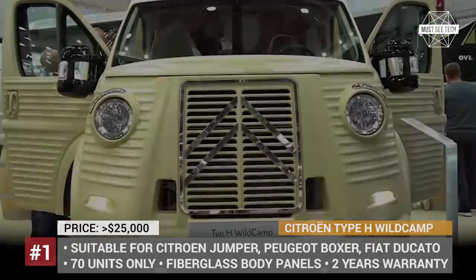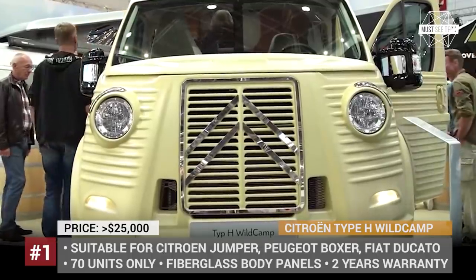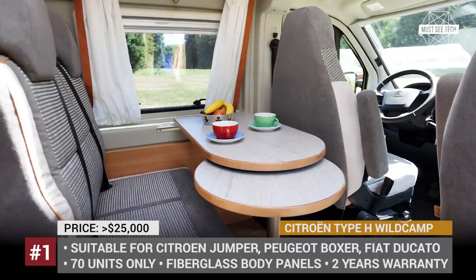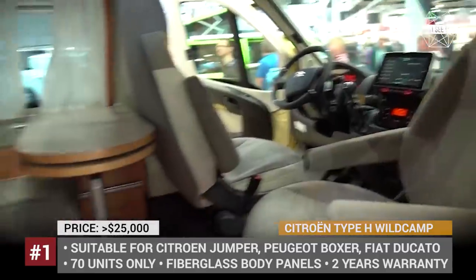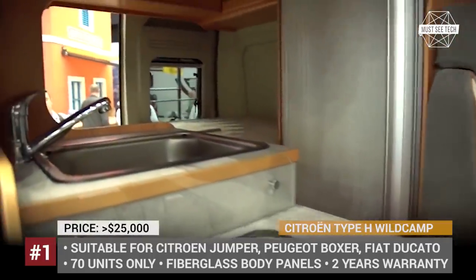On the inside, it looks like a traditional RV with a two-burner stove, a fridge, as well as a transformable seat-bed layout. The Type-H 70th anniversary van will be produced by Casolani Automobili, located in the area of the Italian Motor Valley, in a limited edition of 70 units.